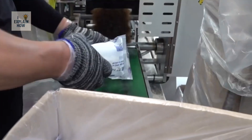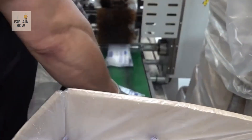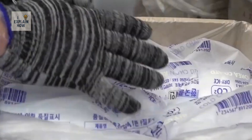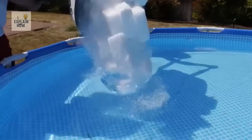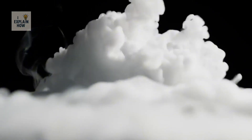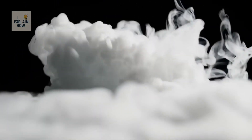Because dry ice reaches temperatures close to minus 78 degrees Celsius, it is generally not necessary to place its crates in electrical refrigeration systems. Dry ice remains cold and solid on its own, provided it is stored properly.